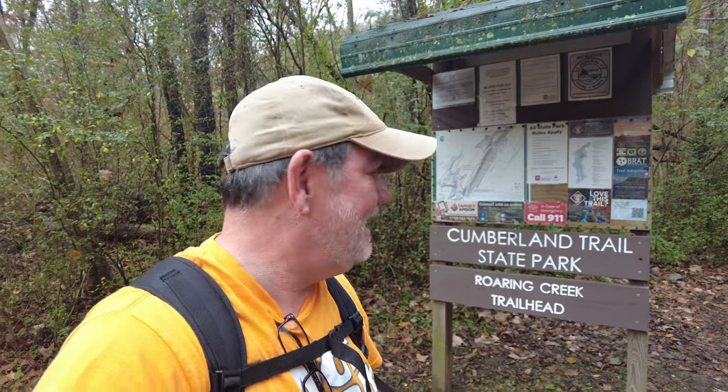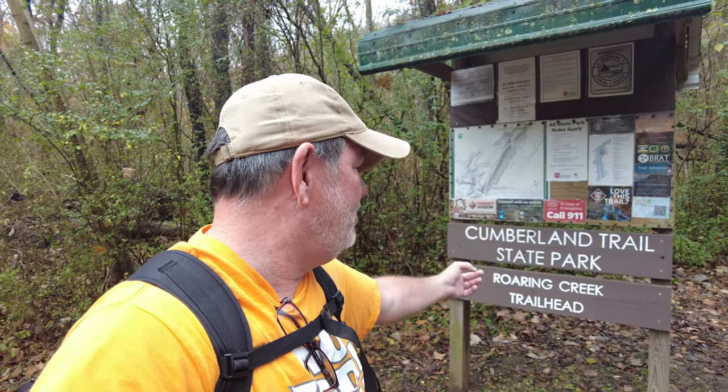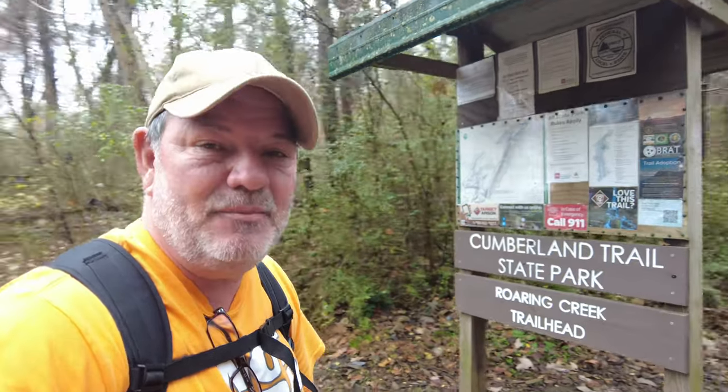Hello and good morning. It's Phil Thatch, and today I am at the Cumberland Trail State Park, the Roaring Creek Trailhead. Today I'm going to be hiking down this trail towards a waterfall that was originally taken to by my friend Ron Durant. It's called Polecat Falls.